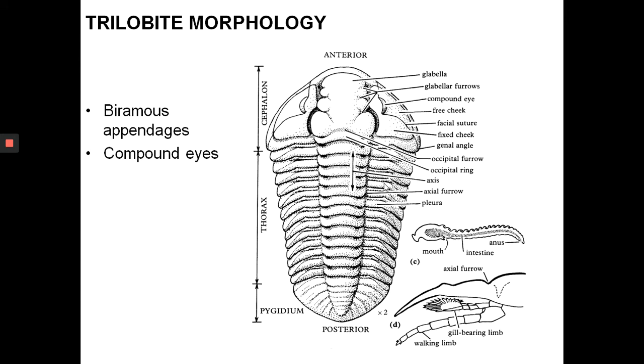A closer look at the trilobite skeleton: the legs are not always preserved, but in some cases you can see the jointed legs. The legs are biramous — branched into two: one is the gill-bearing limb for respiration, and the other is the walking limb. All trilobites have compound eyes made up of calcite crystal, giving them relatively well-developed vision.